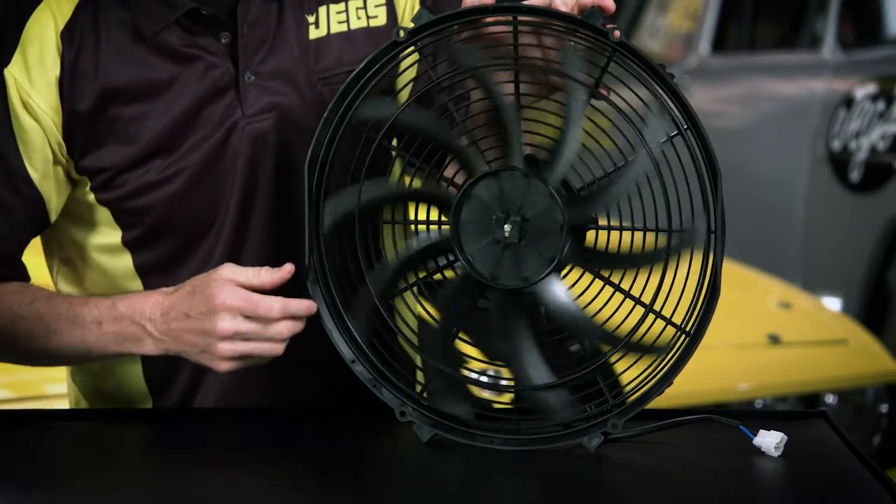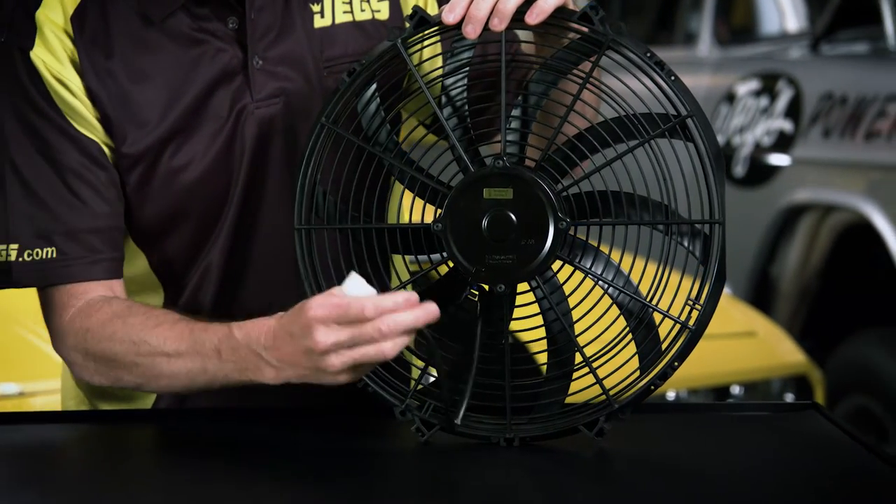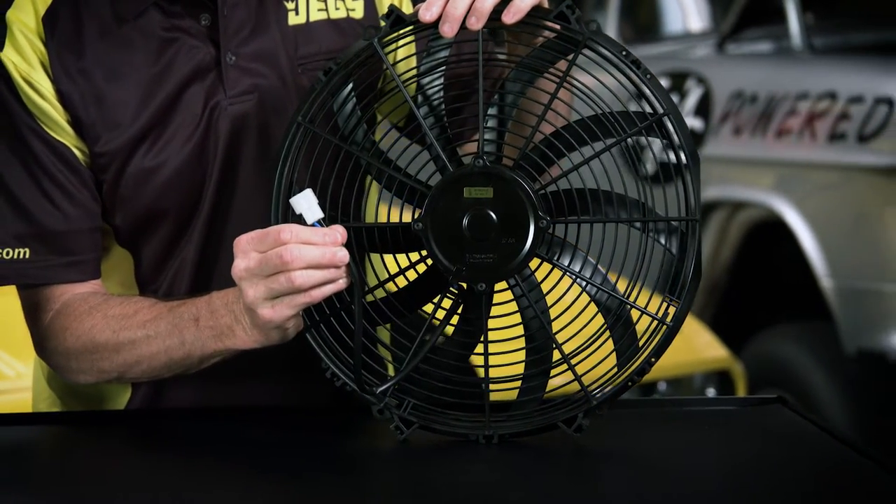A 225-watt motor spins the quiet, durable S-shaped blades that are made from glass-filled nylon, drawing 2,170 cubic feet of air per minute. This baby will keep things chill, even when you're pushing the red line.